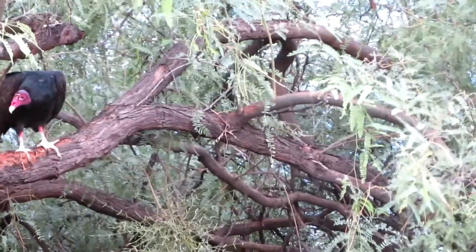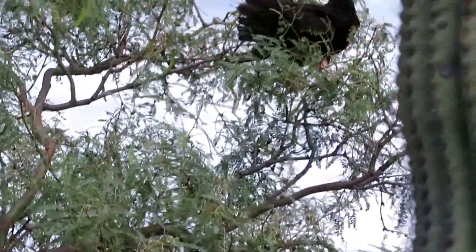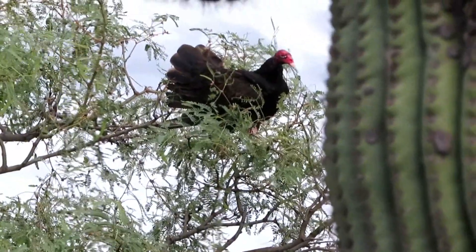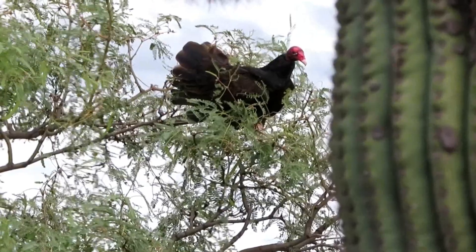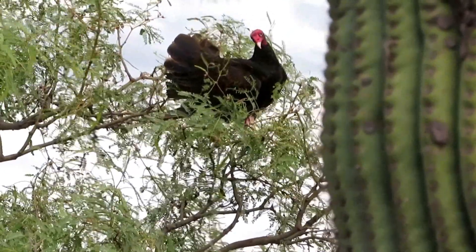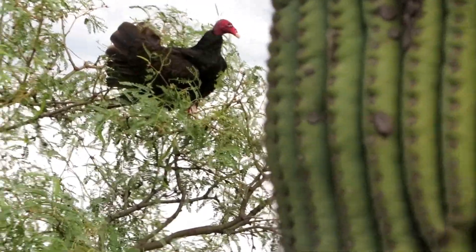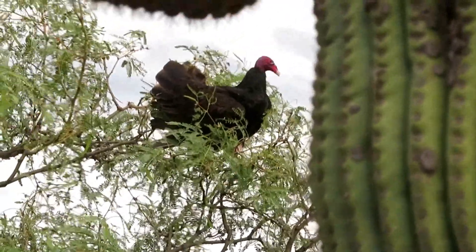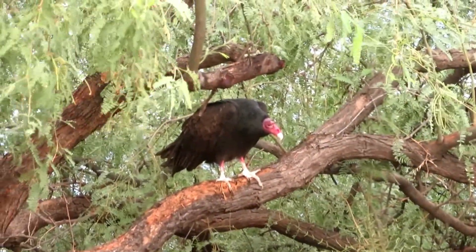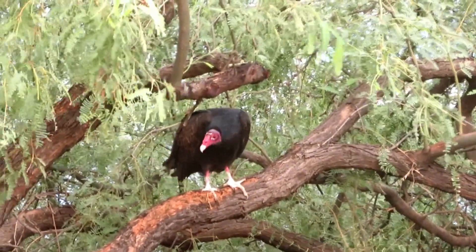You can see that one, and look — right up there, there's another one. One's got his tail feathers out. Right here. So I think they found the javelina. There he goes. Those are big birds.